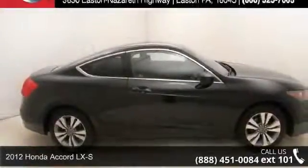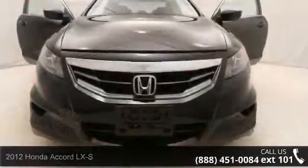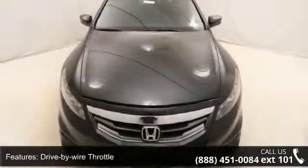Imagine yourself in this 2012 Honda Accord LXS. This may be the set of wheels you've been looking for. This vehicle comes with a reliable 4-cylinder engine connected to a smooth shifting automatic transmission.